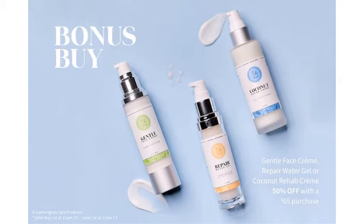Talk specials for May. We have a bonus buy — when you spend $65 or more this month, you can choose one of these facial moisturizers for 50% off. What I love about this deal is it's every $65, so if you spent 65 times 3, you could choose 3 different times.